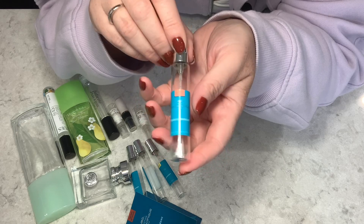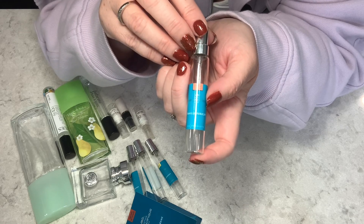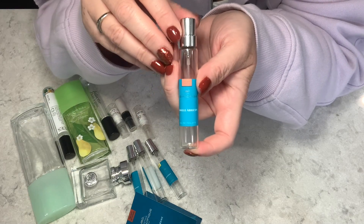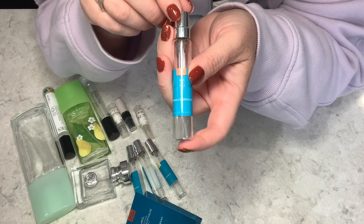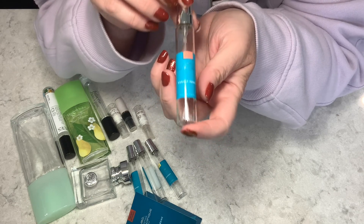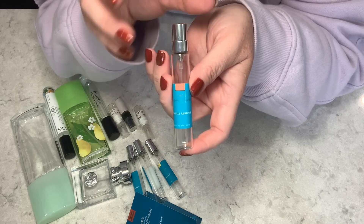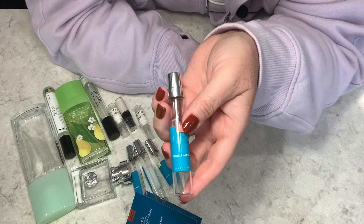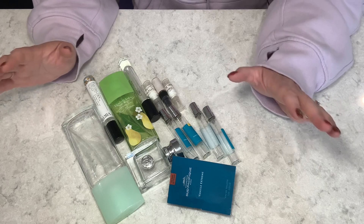My favorite of the bunch — and I have a full bottle of this — is Vanilla Apricot. It lasts a long time on me, which is saying something because my body eats up fragrances very quickly due to running at a higher temperature than most. I love it so much. I also want to get Vanilla Iconic in a full bottle, and I'd love for them to do a Vanilla Mango. Vanilla Apricot is one of my all-time favorites from this brand.